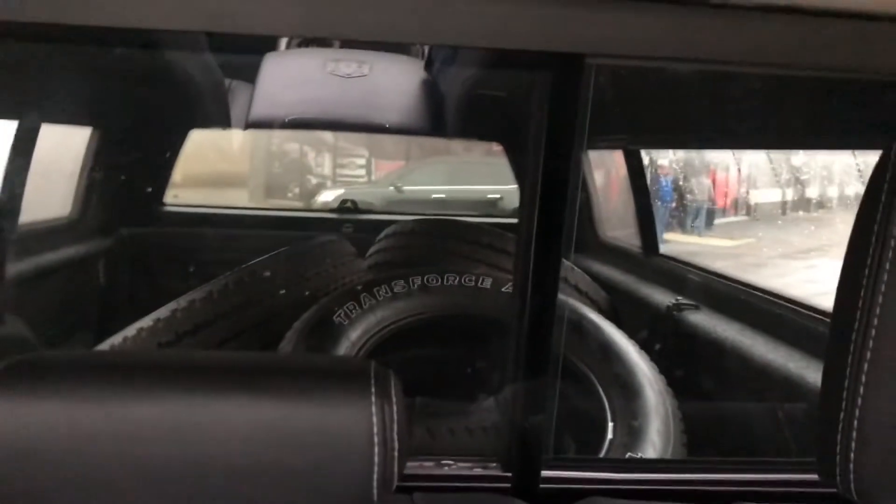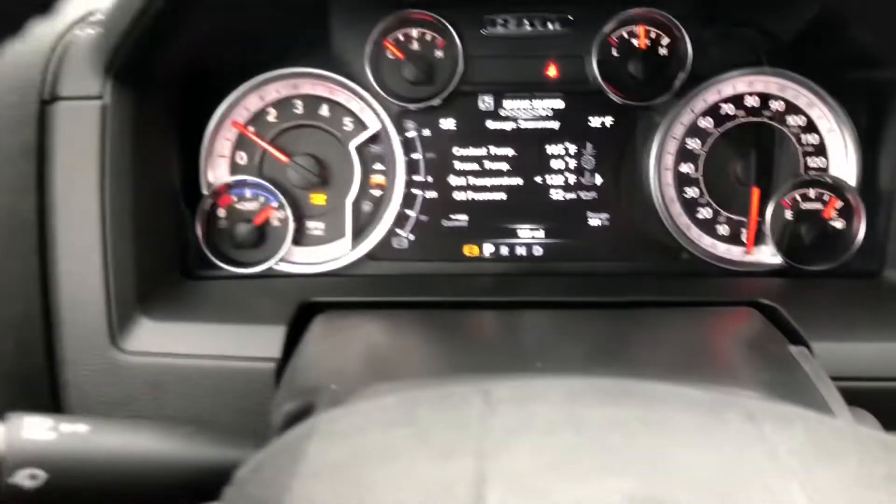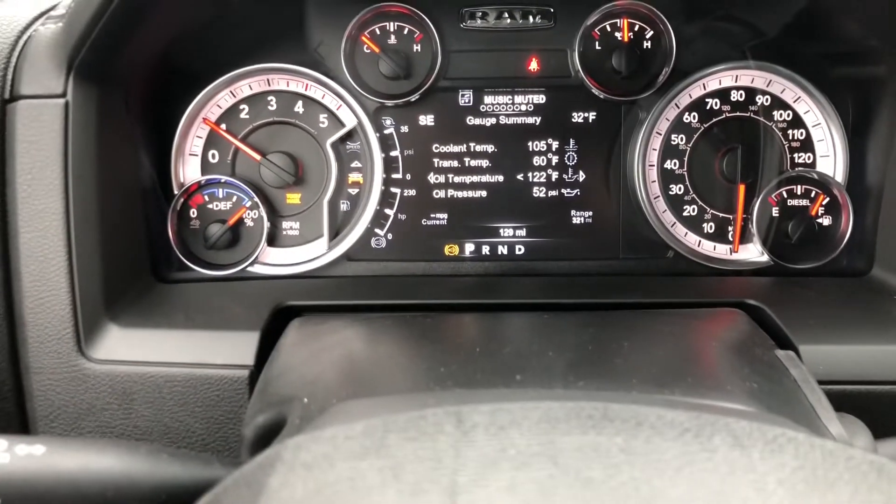If you look in the back, there are the tires. So 127 miles — or 129 worst case.